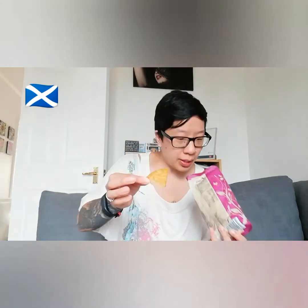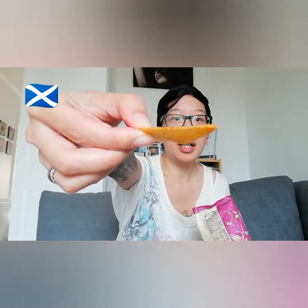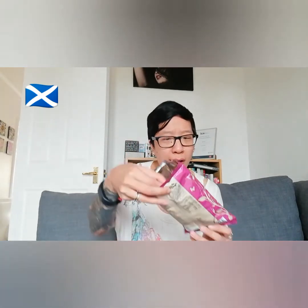They don't look like normal crisps — they're quite thick cut, and they've got a nice colour on them. Mmm, very light, loads of bacon flavour, quite salty. But quite nice.